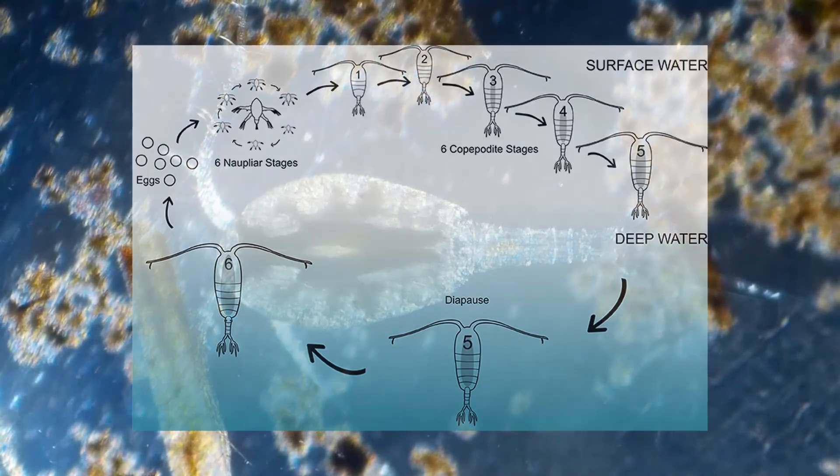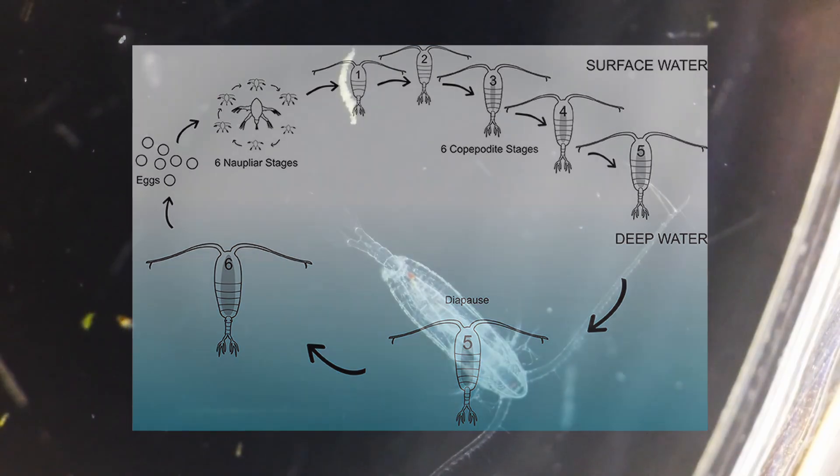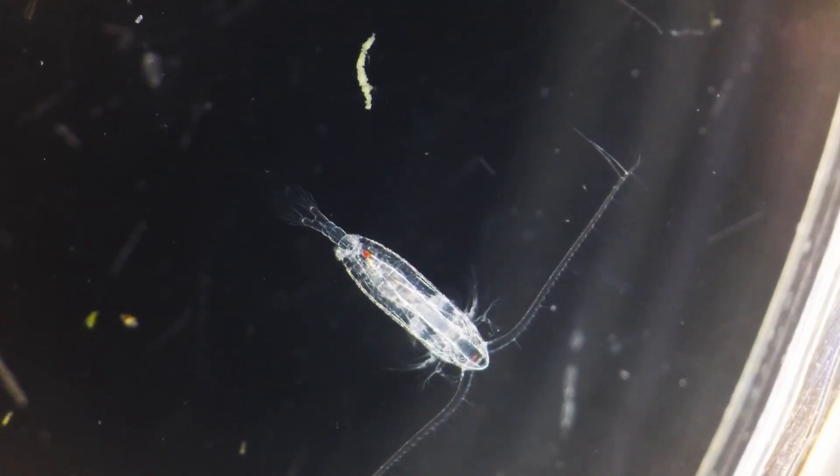Their life starts off as an egg and passes through 12 life stages thereafter — six as nauplius larvae and six as copepodite stages, the last stage being the adult.